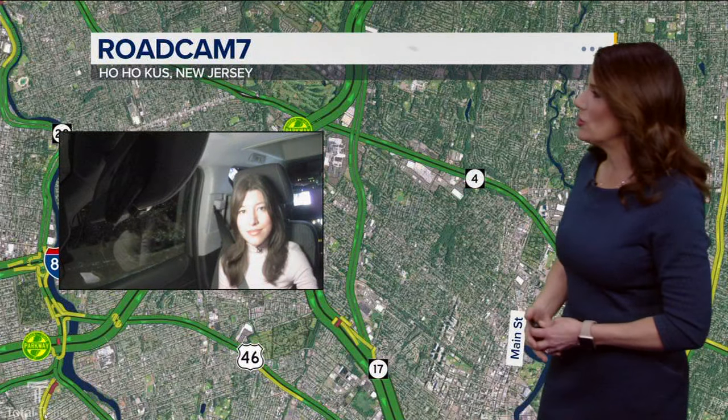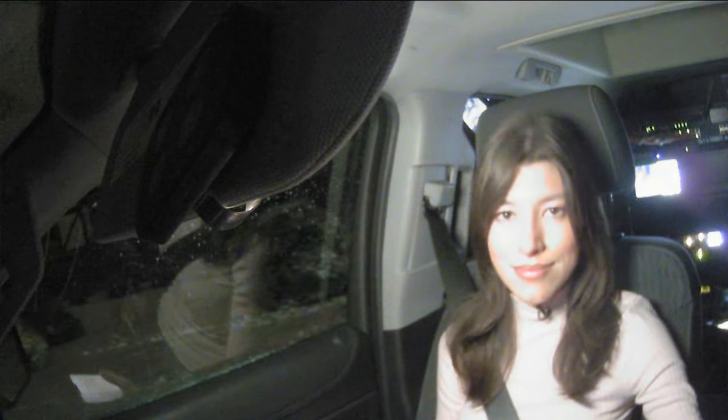Lindsay Tuchman is in RoadCam7. She's checking out Hohokus, New Jersey. How is it looking there, Lindsay?